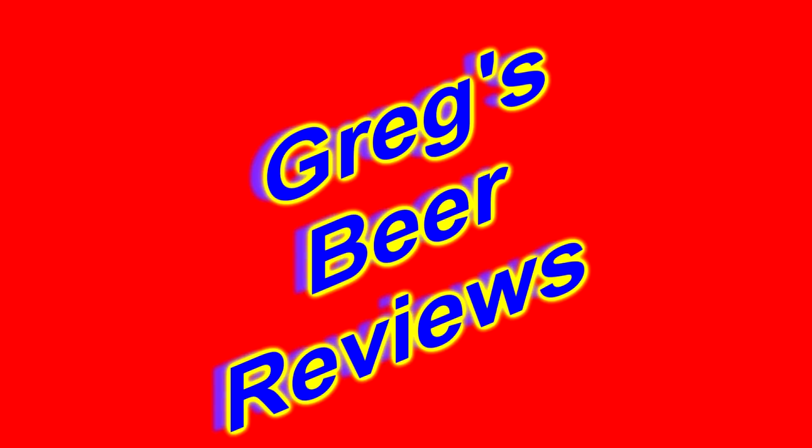Hello everybody, welcome to Gray Spear Reviews. Let's go see what's in the fridge today.